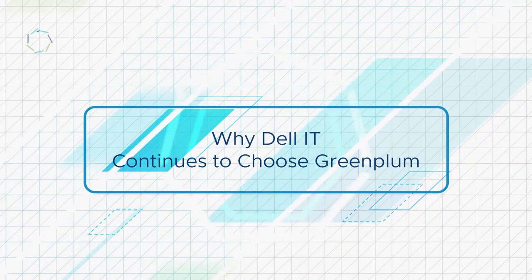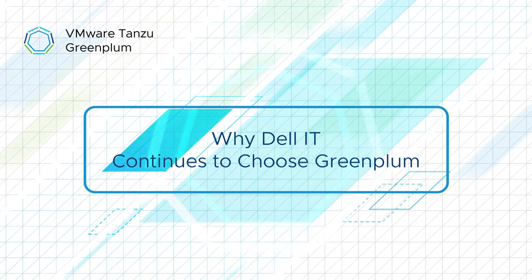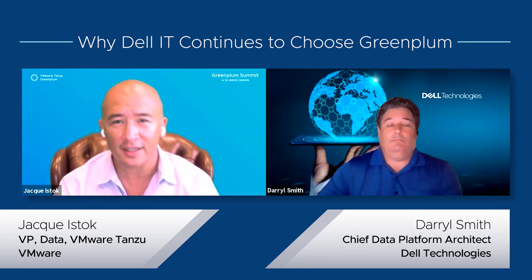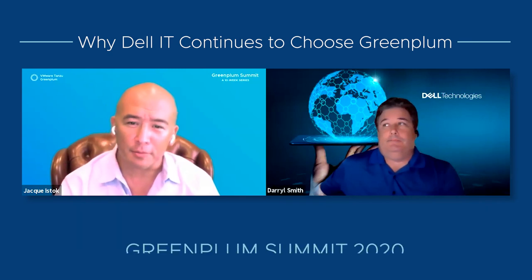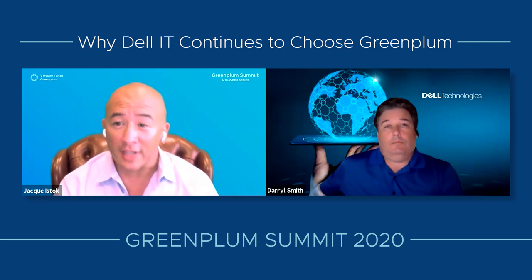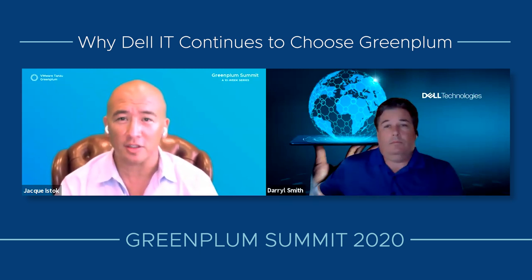Welcome to Greenplum Summit 2020, the reimagined digital customer conference. My name is Jacques Eistock, and my next guests are longtime users of Greenplum from Dell Technologies. So far we've talked about the software-defined data center, Kubernetes, the public cloud, and combining infrastructures from both on-premise and the cloud. Now we're going to talk about the amazing performance we see from our Greenplum reference architecture on Dell Bare Metal. Daryl?